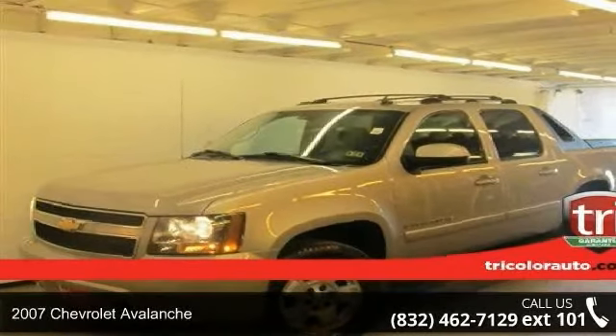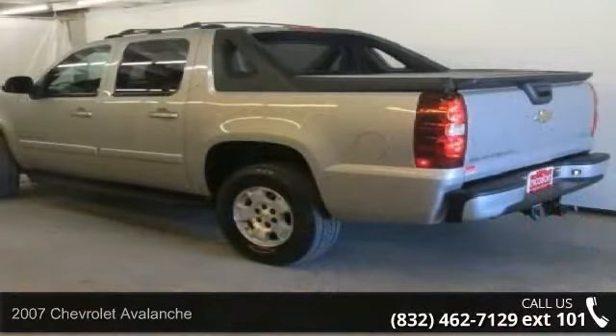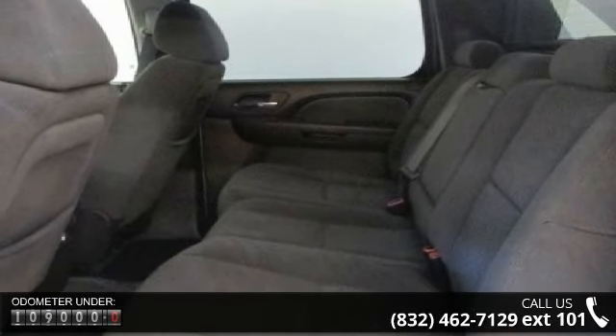Imagine yourself in this 2007 Chevrolet Avalanche. This may be the set of wheels you've been looking for. This vehicle comes with a reliable 8-cylinder engine, connected to a smooth shifting automatic transmission.